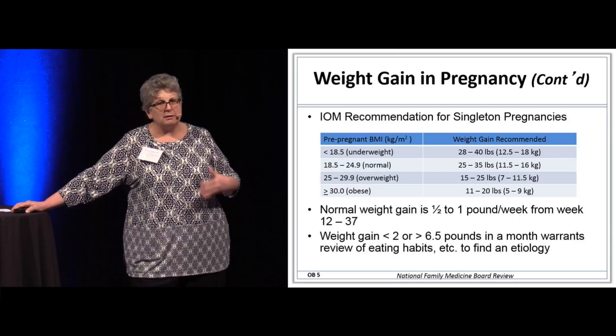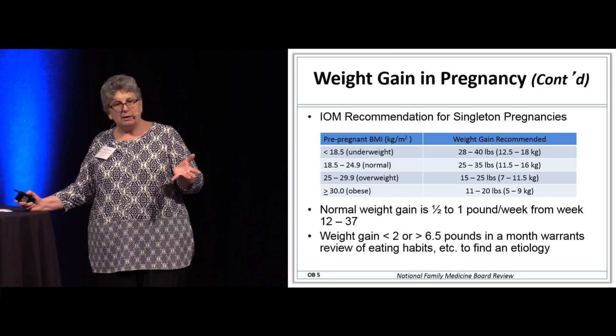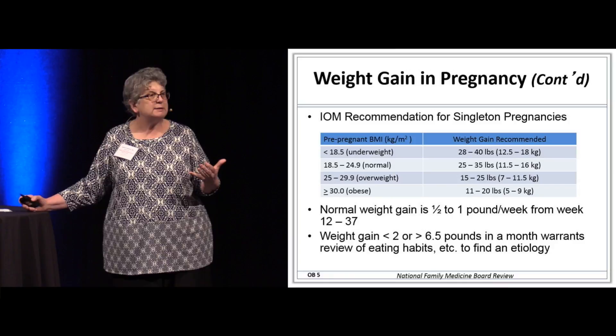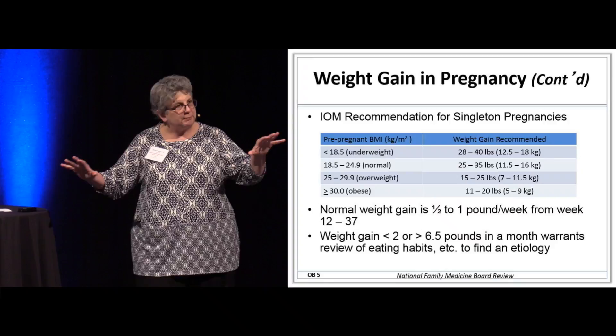Here are some guidelines from the Institute of Medicine on what the weight gain should be depending on BMI. If they're really underweight, we let them gain more — that's a no-brainer. If they're overweight, we say gain far less. And if they're really morbidly obese, we're trying to keep their weight gain to a minimum, closer to 11 to 12 pounds.